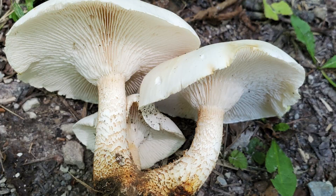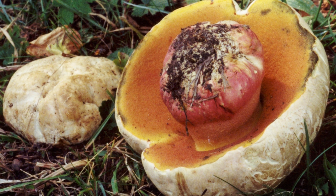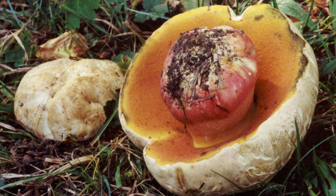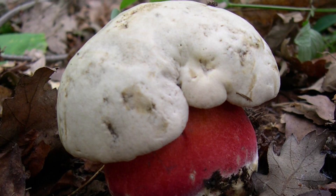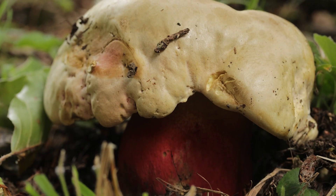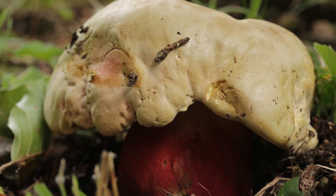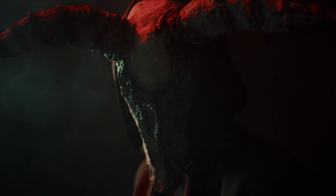Number 7 on our list is Satan's Bolete, Rubroboletus satanus. This is one of the largest boletes and it has red pores. It often emits a rotten odor and this mushroom could kill you. This highly toxic mushroom is one that you wouldn't even want to nibble and spit out. A truly deadly mushroom, full of mysterious chemicals, and named for Satan himself — Satan's Bolete.